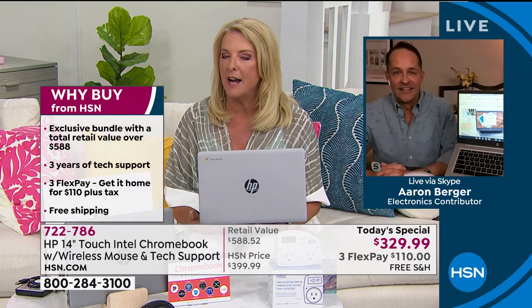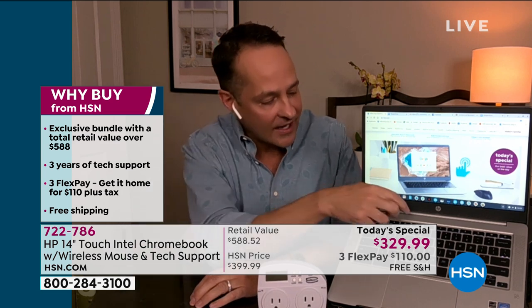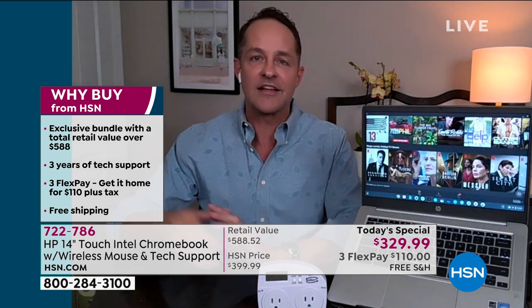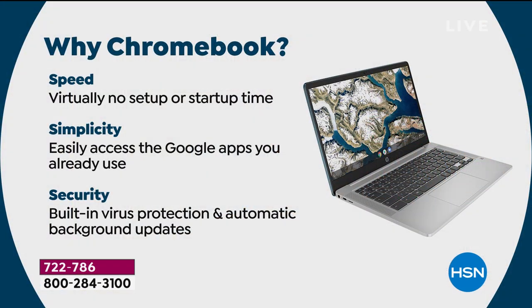HP is the number one computer manufacturer in America and the number one selling brand at HSN. We sell more HP than we sell anything else. They really brought a heck of a deal on this. Now, if you're just getting started and saying, 'They're showing a laptop but calling it a Chromebook — what is a Chromebook anyway?' Well, let me take a minute to explain. There are all different kinds of laptops. This is why Chromebook. Let me explain first what a Chromebook is.